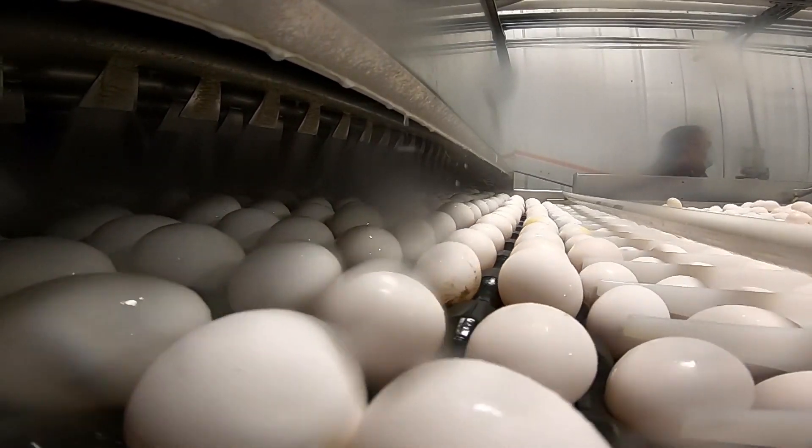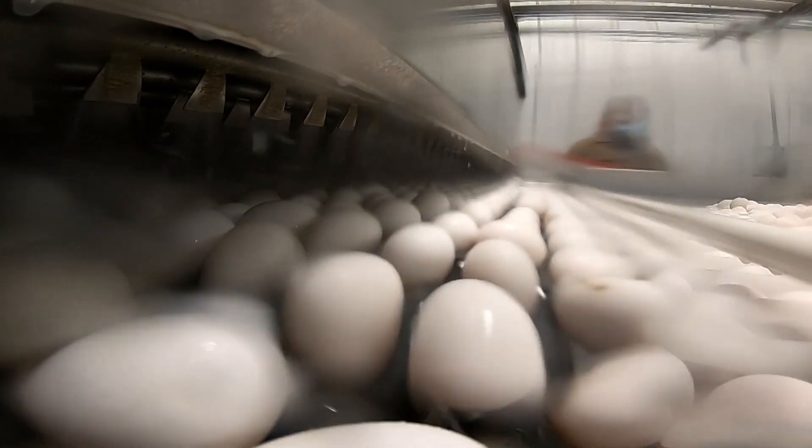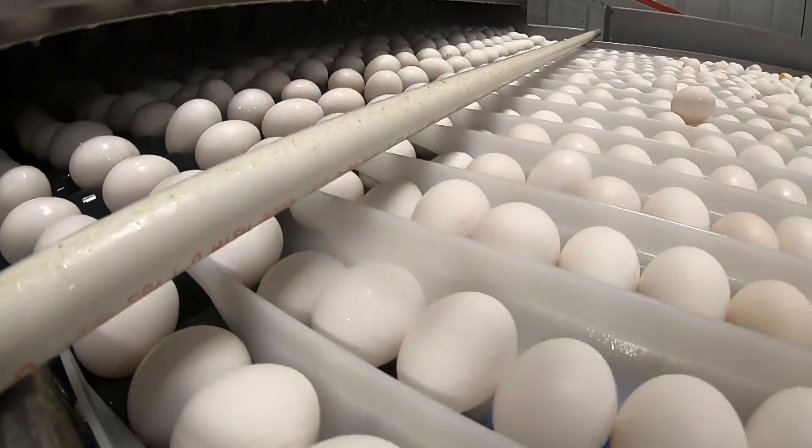The first washer is about 115 degrees. Then we do a second wash. Then we do a fresh rinse at about 130 degrees.